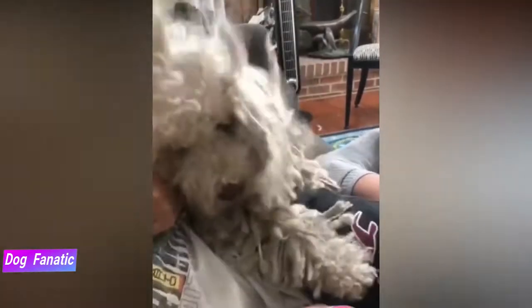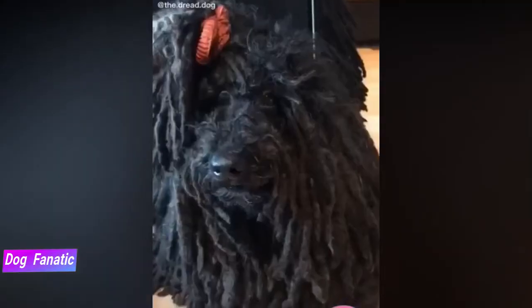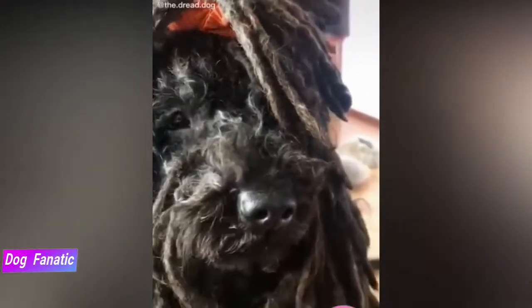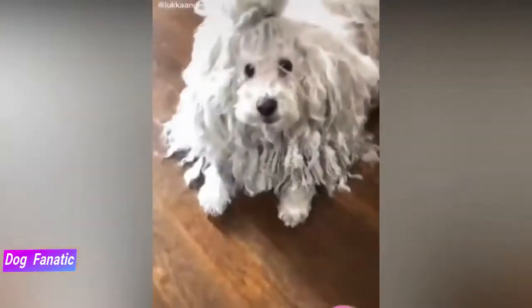The Puli is fun-loving and affectionate and enjoys the company of his family. He's also smart, hard-working, and athletic. Being suspicious of strangers, he makes a good watchdog. He's also a strong-willed dog who requires a firm but kind owner. Don't be surprised when he tries to herd you or your children. Many Pulis are vocal and like to bark, so a quiet command should be part of early training.